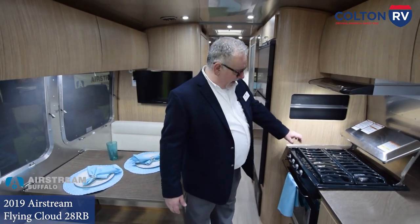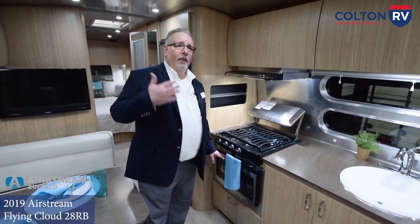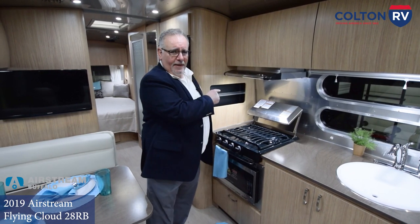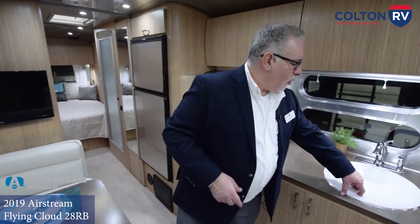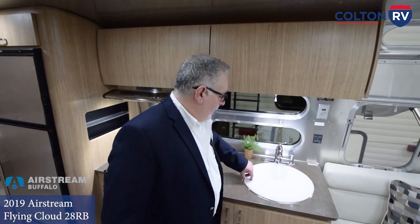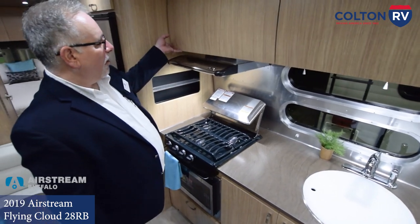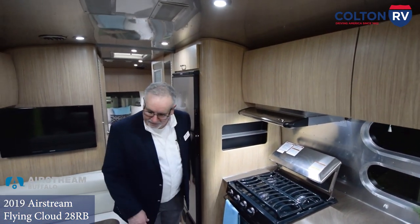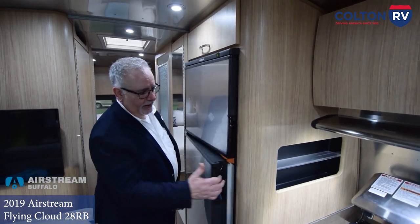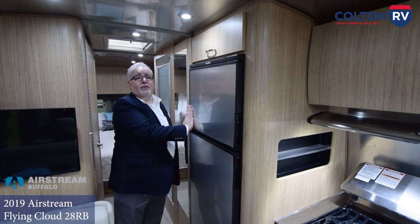In the kitchen area, we've got a cooktop and a convection microwave oven — on this particular model, that is an option we ordered for our lot. There's a vent hood that vents to the outside with a high-velocity fan, a residential quality stainless steel deep bowl sink, and a residential metal chrome faucet. Plenty of storage space in the kitchen, plus a little spice rack shelf built into the wall. The refrigerator is a seven cubic foot dual-fuel unit running on propane and 12-volt, with separate refrigerator and freezer compartments — the biggest refrigerators that Airstream uses.